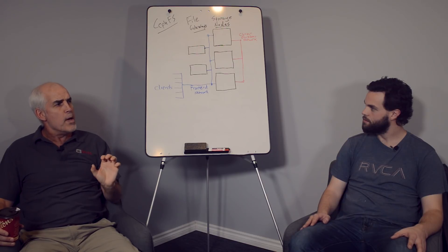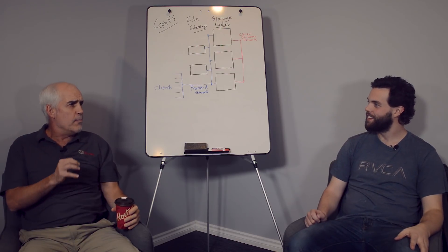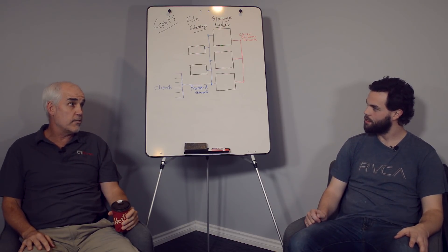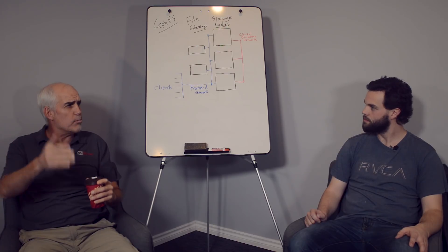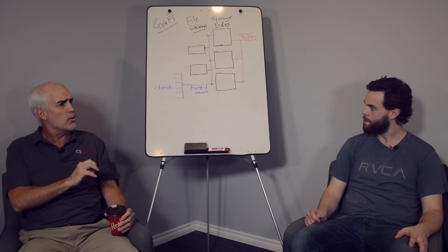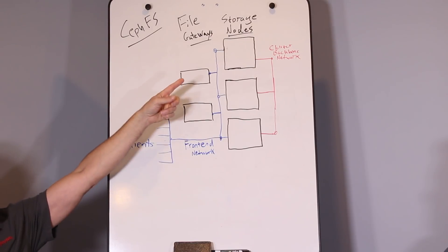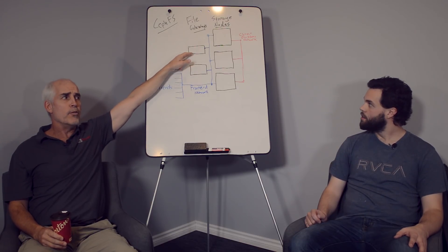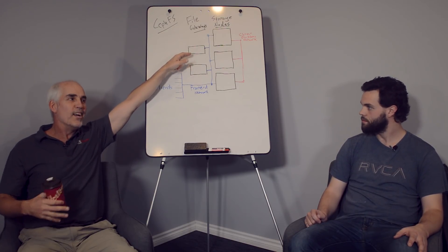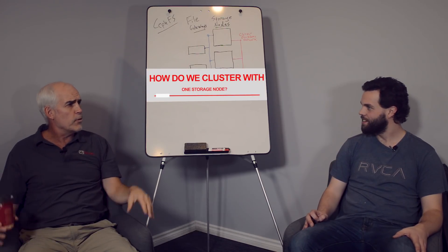Let's say you're a startup — you're going to be really storage intensive and you don't want to start on a non-clustered solution because you want the incredible scalability of a cluster. Could we start off with one file gateway and one storage node? We could — we just give up our single point of failure. As a startup you can deal with an occasional failure. But how do we get away with one storage node when we said we need three? The answer is virtualization.